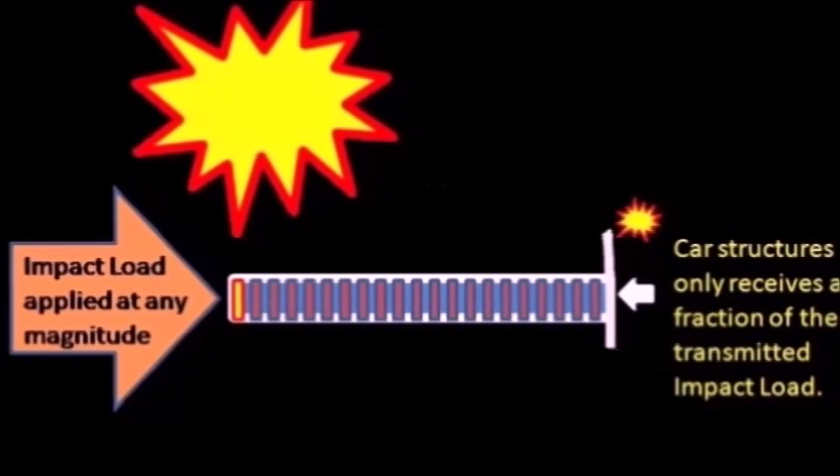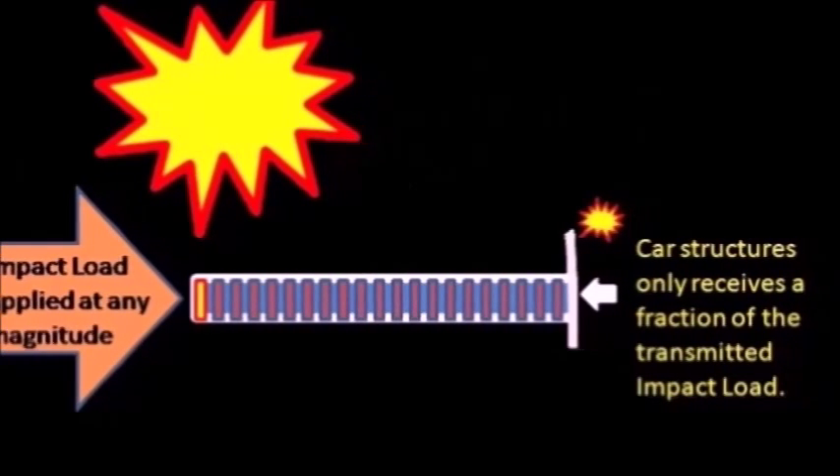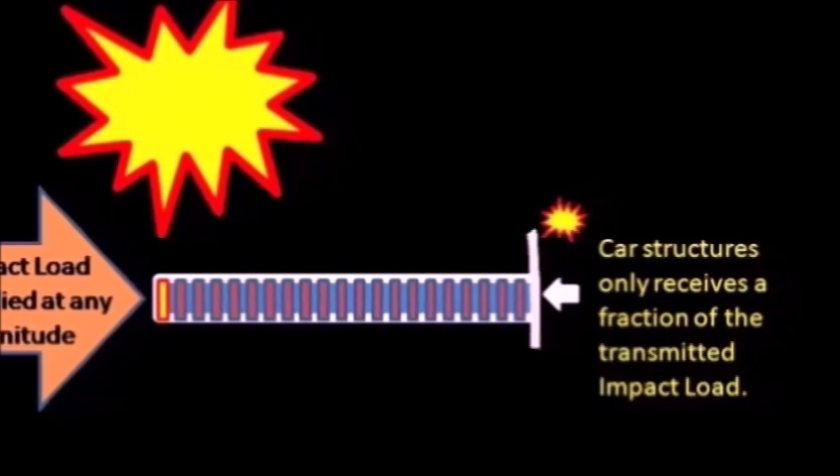Car structures only receive a fraction of the transmitted impact with the new chassis, because only a fraction of the impact load is transmitted. The energy is dissipated along the whole crumpling distance.